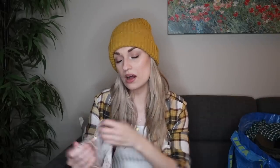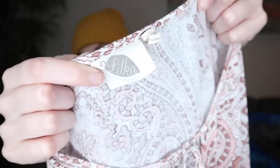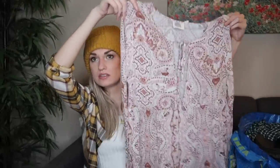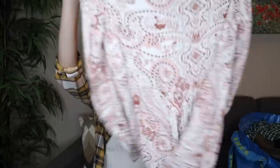We have an Anthropologie sub-brand — this is Lilka. I thought this was so sweet and feminine. It's a size extra small, but it is kind of oversized. It's a paisley printed tunic top with a keyhole closure in front — it ties in front. How pretty is this? Very lightweight, an excellent spring summer piece.